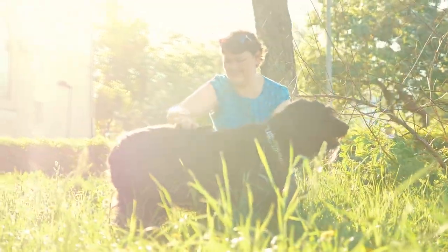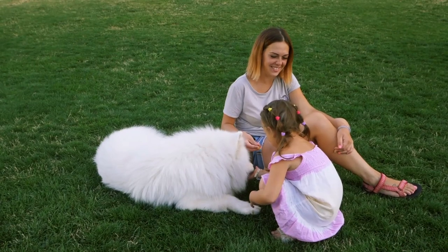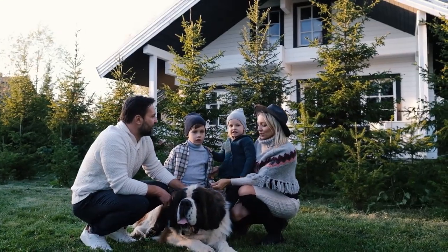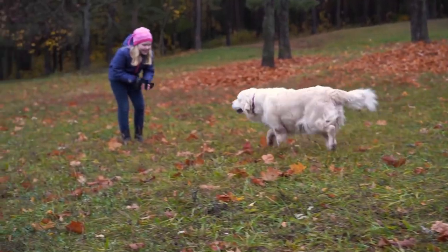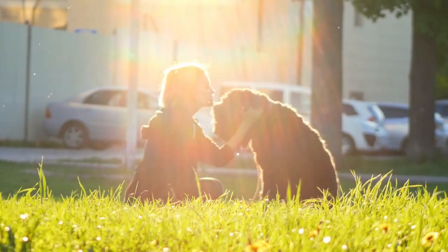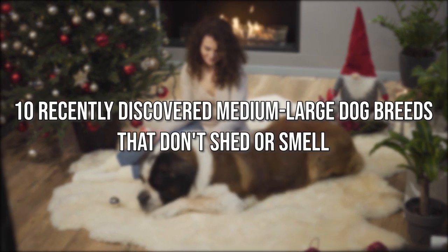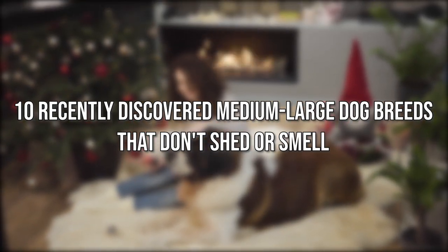Large dogs that don't shed or smell are awesome — it's very easy to understand why people love them so much. They are gentle giants that make for watchful protectors and awesome snuggle buddies at the same time. Living with a dog is one of the best ways to make your life better. Today we'll check out 10 large dog breeds that don't shed or smell.